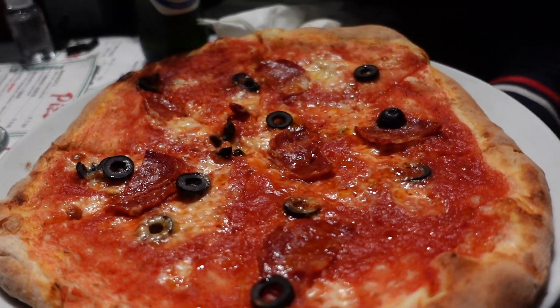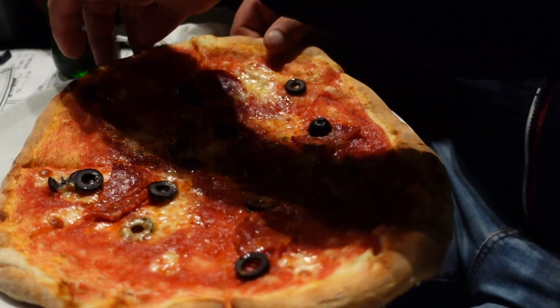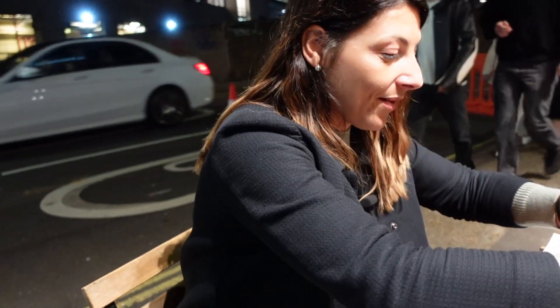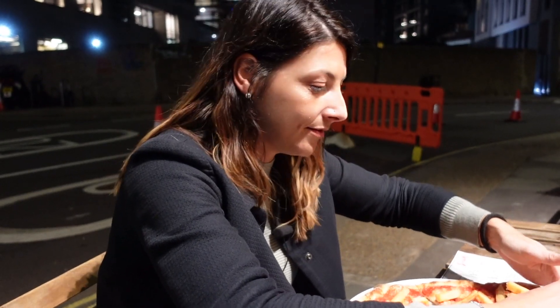It's very good guys! Amazing! This is the King Diavola with spicy salami and black olives. Can't wait to try it! Mmm, very nice! Very, very nice! Look at this guys, cooked to perfection! This is one of my brother's favorite pizzas, and obviously it was my favorite pizza when I was little. She is having a baby pizza — salami and fries!